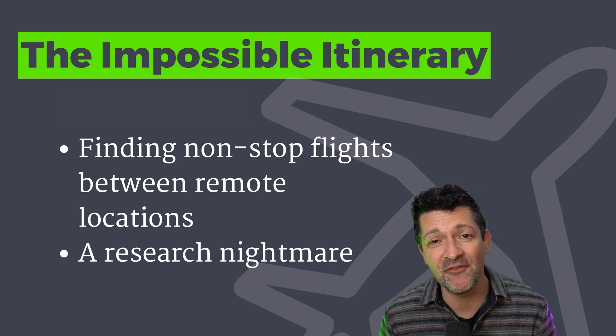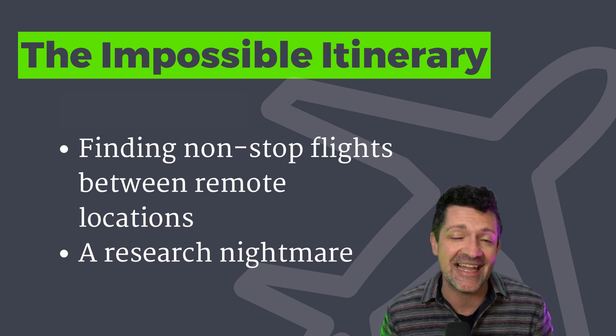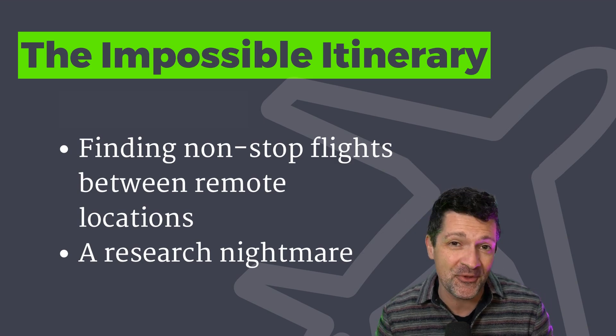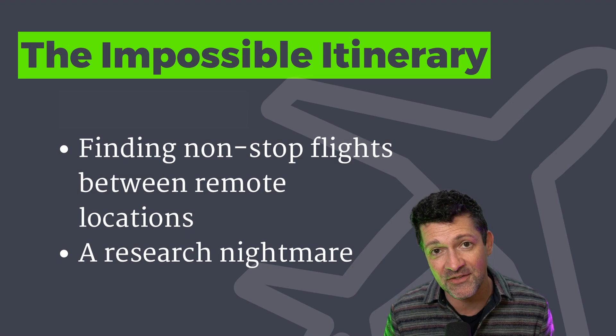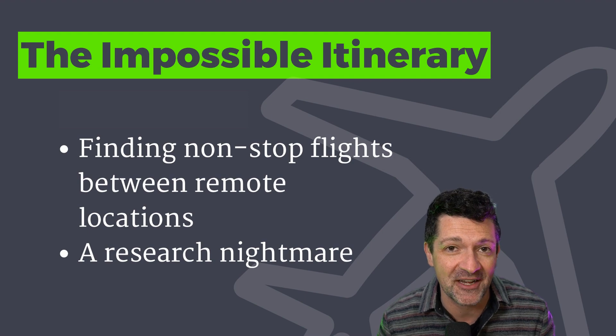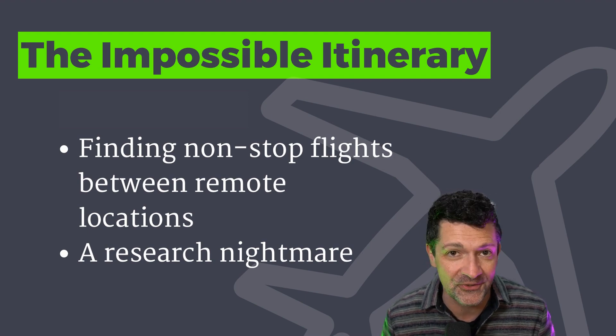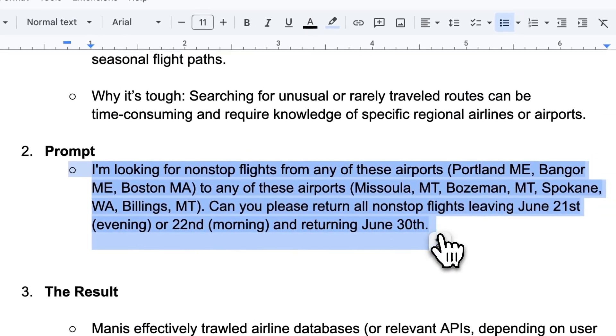The first place I found this useful was what I call the impossible itinerary challenge, where I'm trying to fly from one remote place to another remote place and avoid a layover. I can travel out of multiple different cities, and I don't mind driving up to six hours at either side. So this was a lot of different variables that would have taken me a lot of time to figure out on my own doing Google searches. So I popped this prompt right into Manus to see what it came up with.